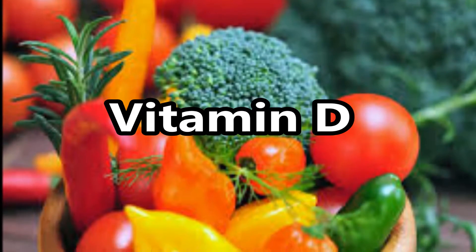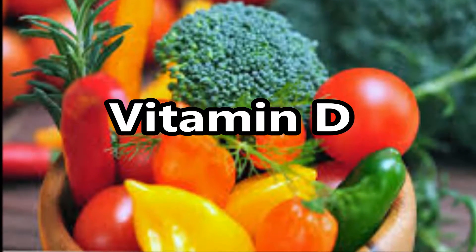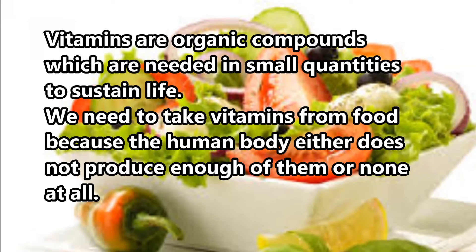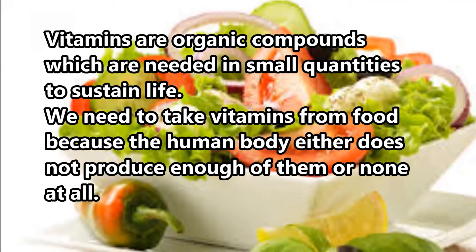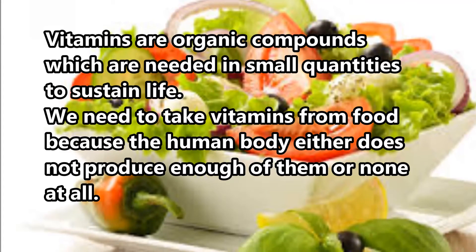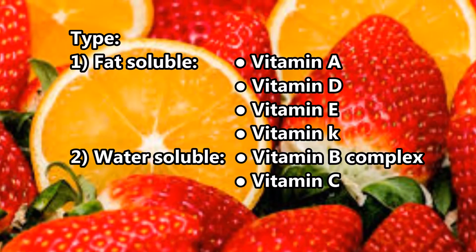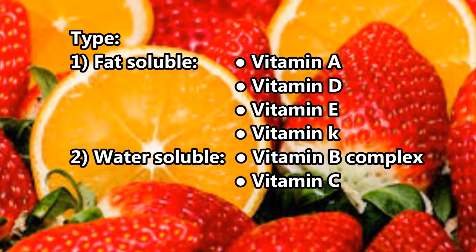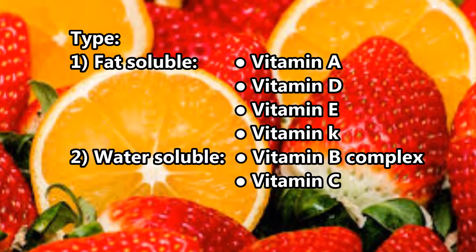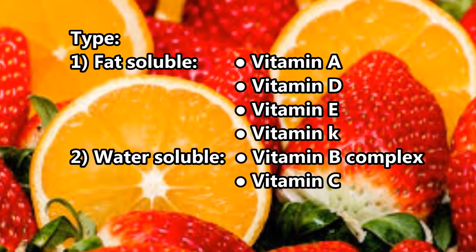This video contains all information about vitamin D. Vitamins are organic compounds which are needed in small quantities to sustain life. We need to take vitamins from food because the human body either does not produce enough of them or none at all. There are two types: fat-soluble vitamins (A, D, E, K2) and water-soluble vitamins (B complex and C).